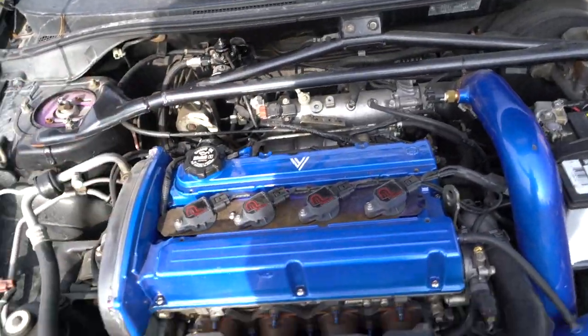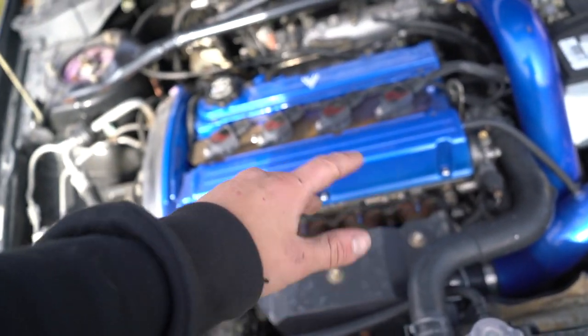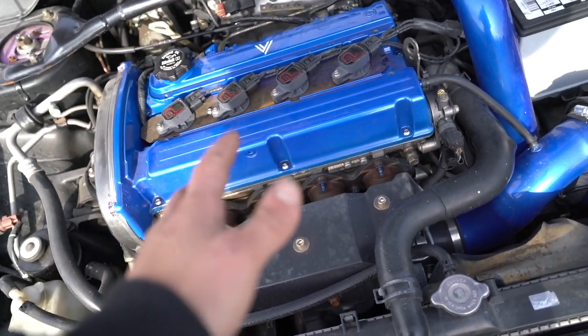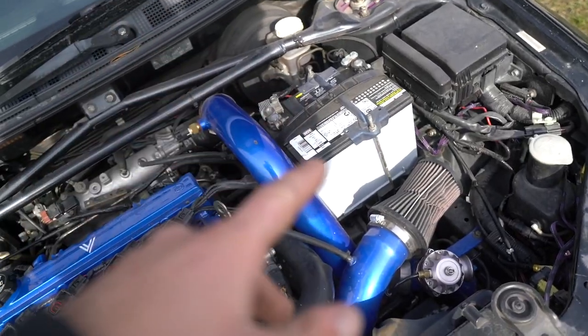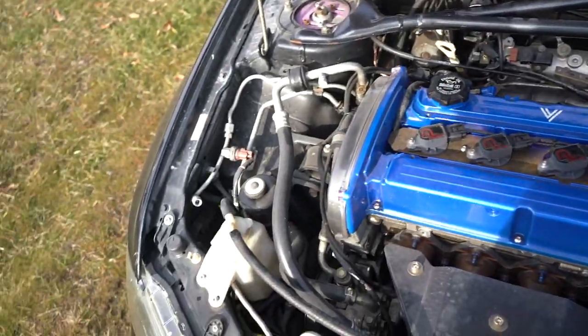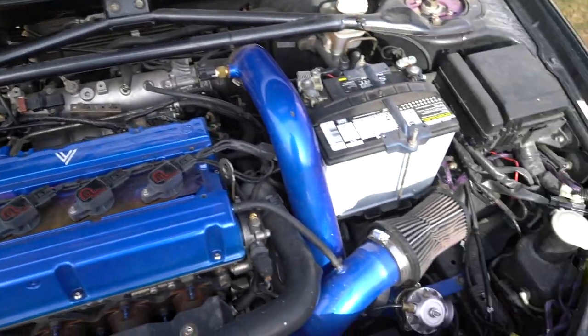A lot of the wiring back there needs to be cleaned up — O2 sensor wiring, all that needs to be cleaned up. I might go to a rotated turbo kit or a forward-facing turbo kit, maybe farther down the road. I may put the battery back in the trunk. The intake manifold is definitely gonna go black. This thing is just not very clean looking right now for an engine bay, and I don't really like it like that.